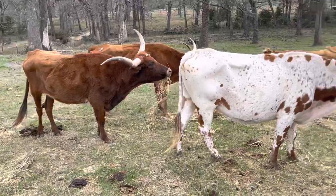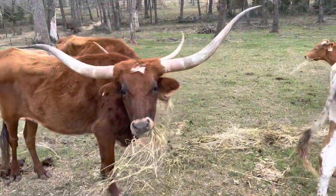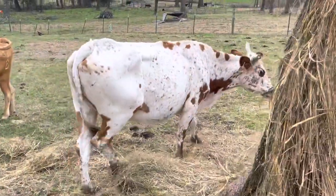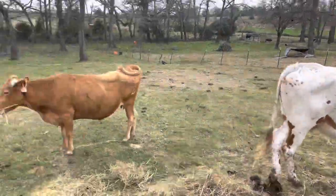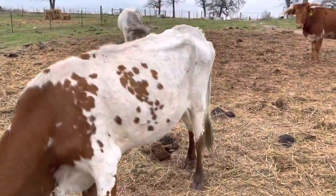These cattle here are going to basically be bred anywhere from five to six months. This one here, she's not bred, but everything else is going to be bred. There's seven of them in here that are bred.